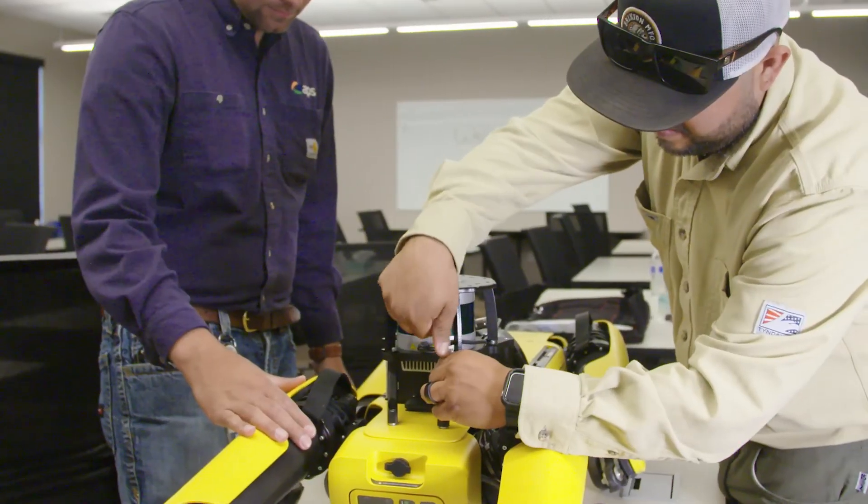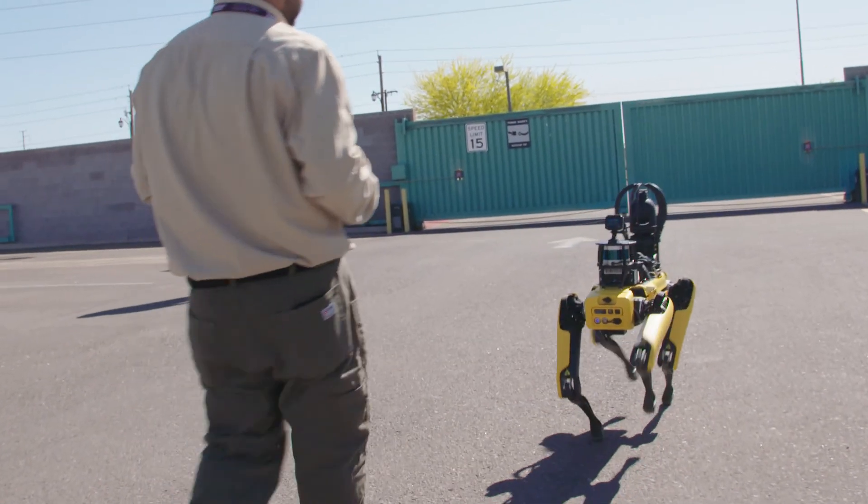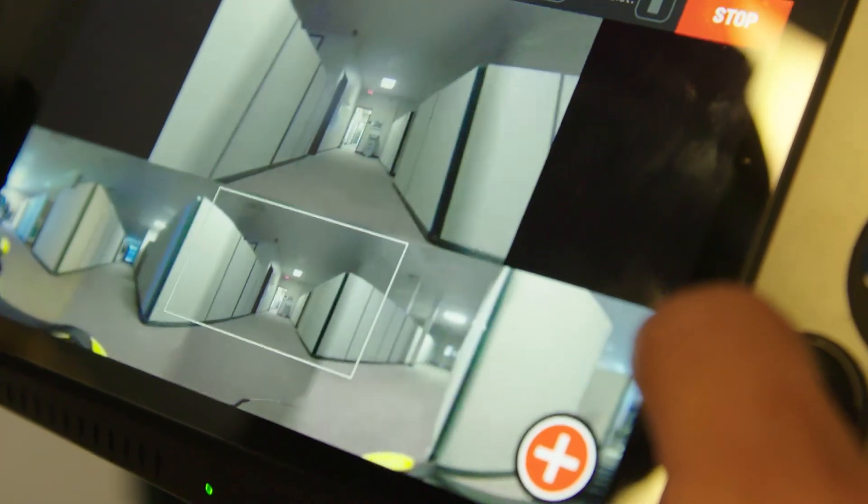Our most recent innovative technology that we've incorporated is Spot the Dog. It's a robotic four-legged dog that is made by Boston Dynamics. This technology allows us to work more efficiently and safely, which better benefits the customers.